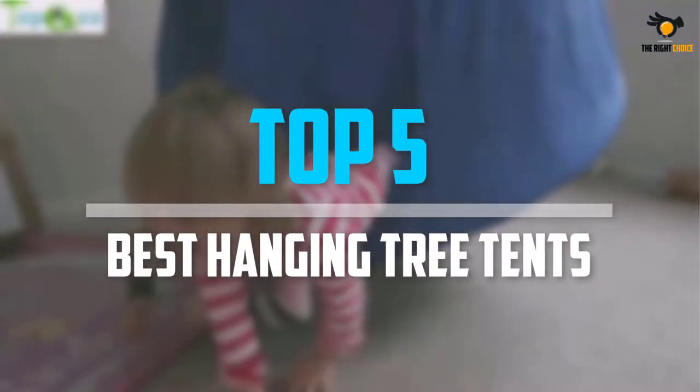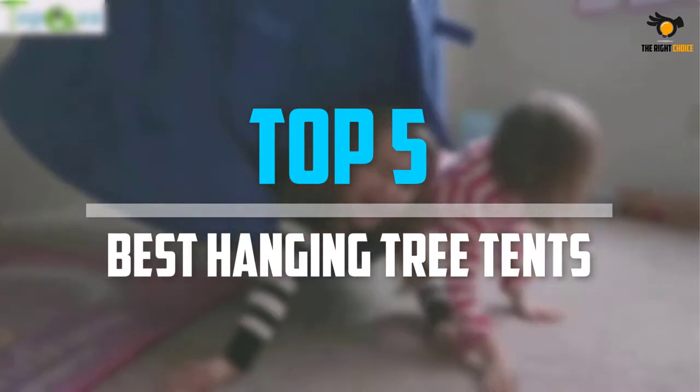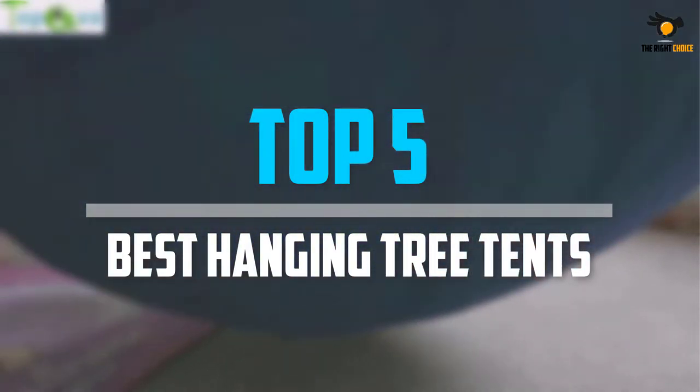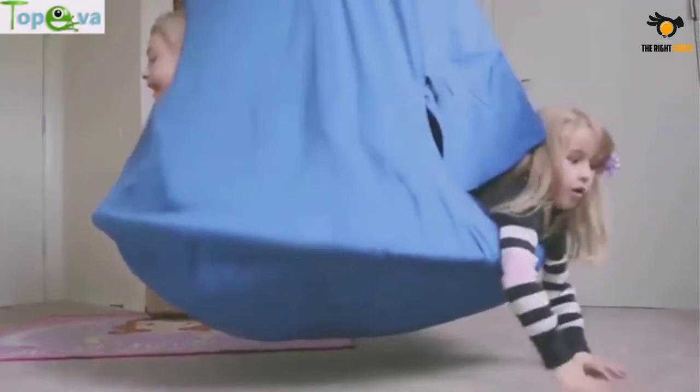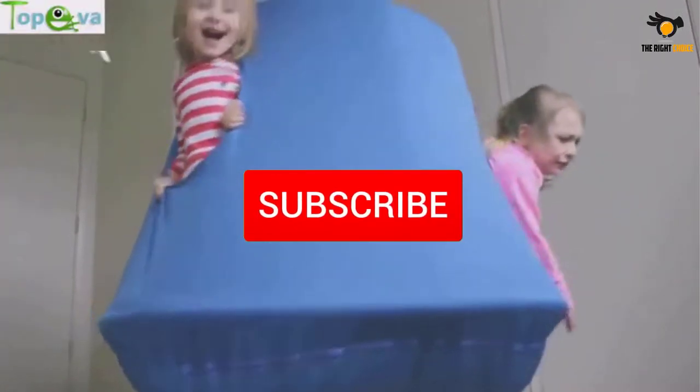What's up guys, in this video we will look at the top 5 best hanging tree tents on the market right now. We made this list based on our personal opinion, hours of research, and customer reviews. We've considered their quality, durability, features, and more. If you want more information and updated pricing on the products mentioned, check the links in the description box below.